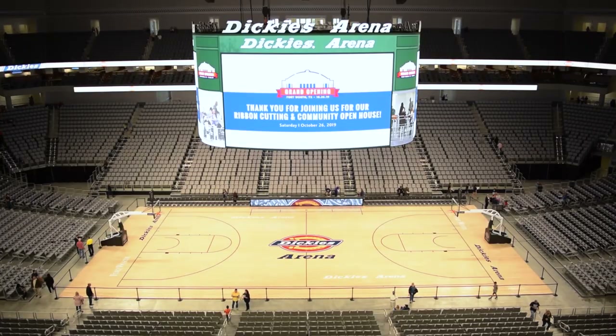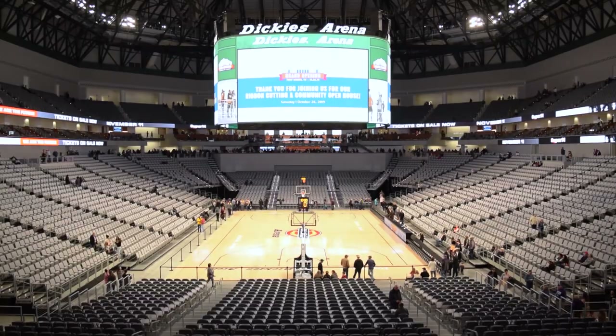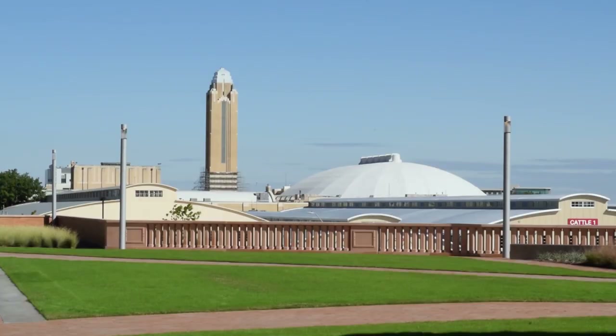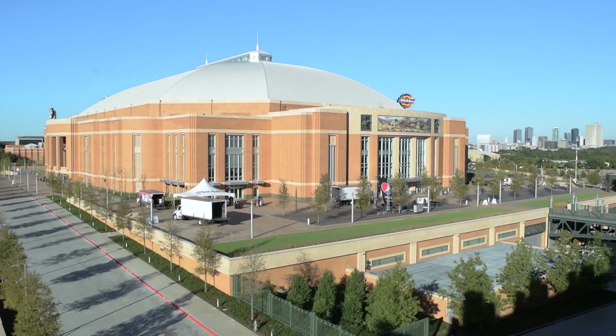Dickey's Arena is located in the Cultural District, just south of the Will Rogers Memorial Center complex. Dickey's Arena replaces the aging Will Rogers Coliseum as the home of rodeo performances, and also replaces the Downtown Convention Center Arena for events such as concerts and graduations.